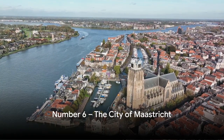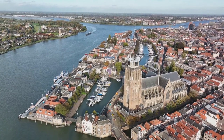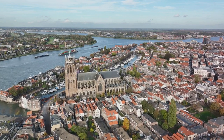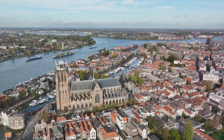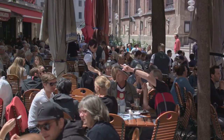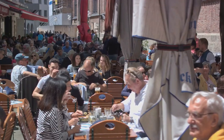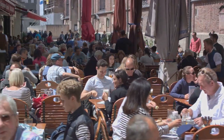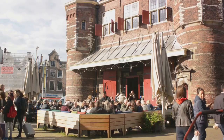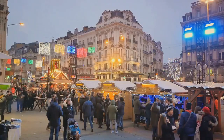Coming in at number 6, we have the city of Maastricht. This city is a treasure trove of historical gems, from its Roman ruins to medieval fortifications. Maastricht's architecture is a visual feast with ornate churches, grand squares, and cobblestone streets that tell tales of the city's rich past. A walk through the city reveals a vibrant culture. Maastricht's bustling squares are filled with locals and tourists alike, enjoying the lively atmosphere of cafes, boutiques, and galleries. The city's gastronomy scene is a food lover's paradise, boasting a combination of traditional Dutch fare and innovative culinary creations.